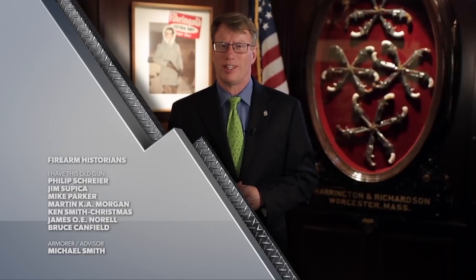That's all the time we have for this week. If you like this show and you're not an NRA member, you need to join right now — go to AmericanRifleman.org. I'm Mark Keefe, and I'll see you next week right here on American Rifleman Television.